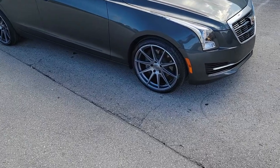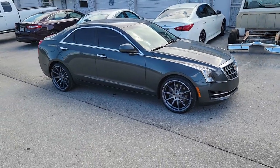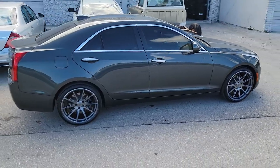Now we're looking at the Varo wheels. This is 19 by 8.5 with a 19 by 9.5, 19 inch. Very nice looking wheel. Came out really nice on the Cadillac ATS. Great looking wheel — really went well with this color.